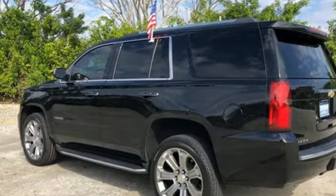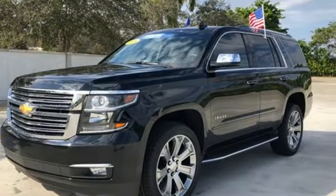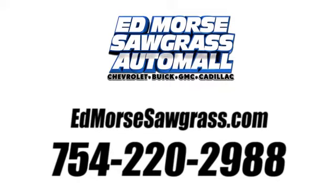Someone is going to drive this fantastic vehicle off the lot. It should be you. Test drive it today. Call us today at 754-220-2988.